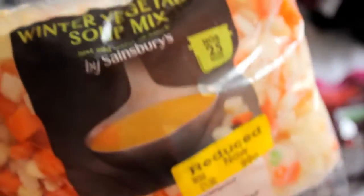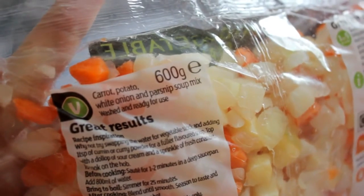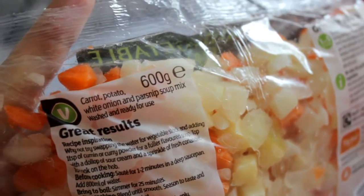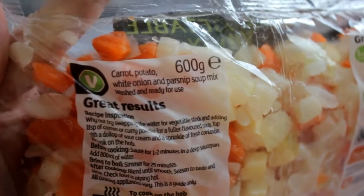I also picked up the winter vegetable soup mix as well because this had been reduced to 99p. In this one you get carrot, potato, white onion and parsnip, so again I'm going to mix that up with some stock so I can prep some soups ready.